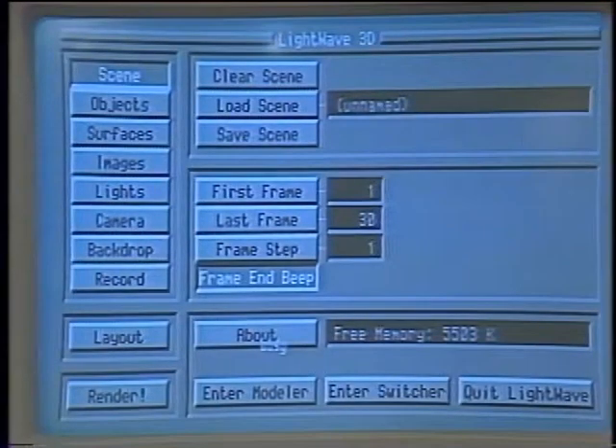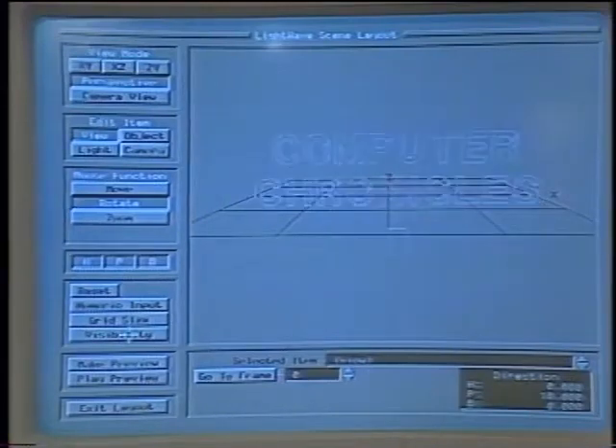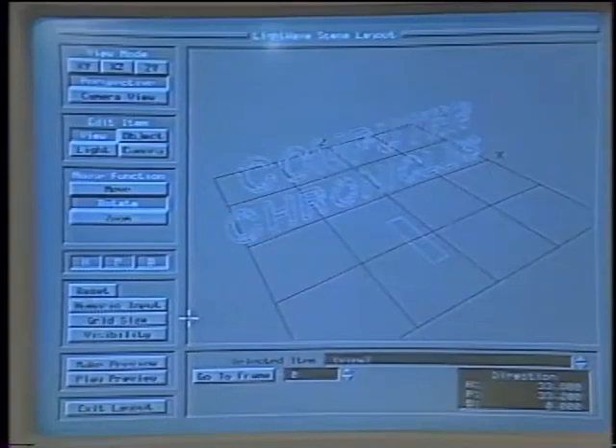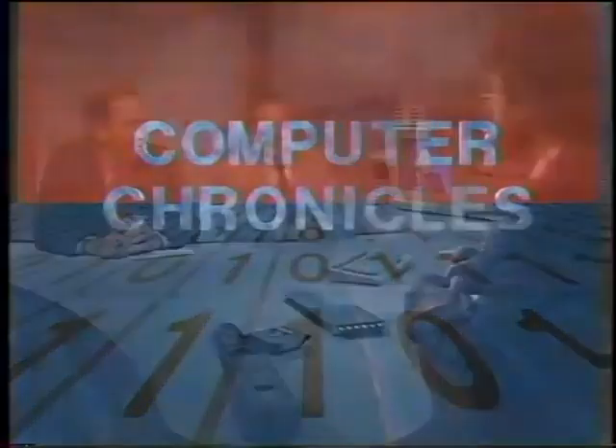What the people at NAB were most excited about was the 3D graphics system. With it, you can create a computer-rendered animation. Loading a scene — the Computer Chronicles logo entered into the 3D database — you set up the start and end points of the animation, configure camera angles, lighting, and color, then render out to videotape. That kind of work usually costs about $1,500 a second; setting up took about half an hour, with a few hours to render.